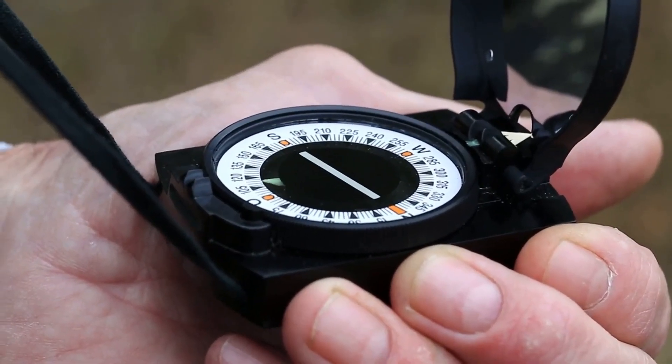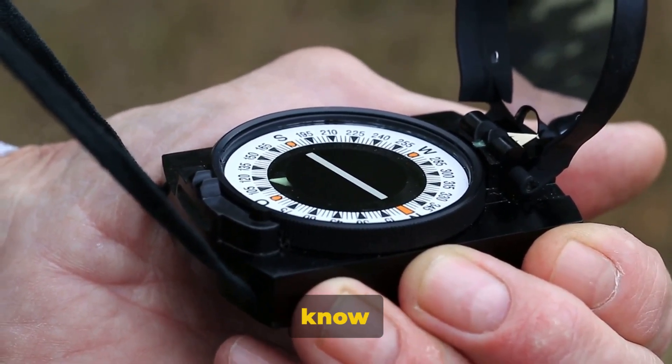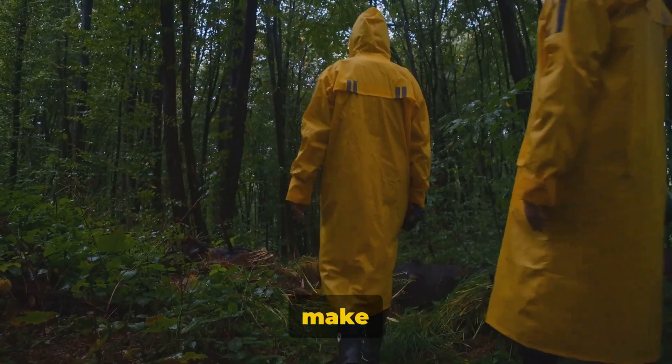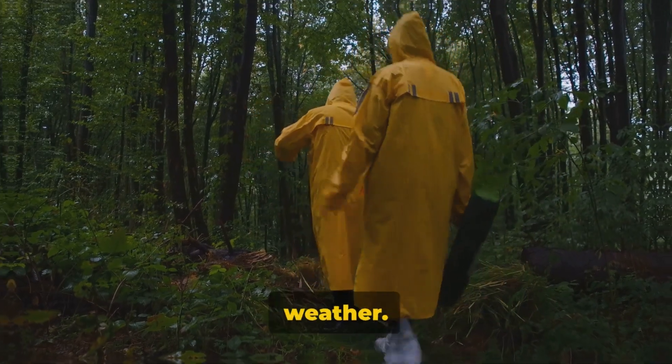Last but not least, a compass is essential for navigation. It's important to know where you're going and how to get back to your campsite. And as a bonus item, make sure to bring waterproof clothing to stay dry during rainy weather.